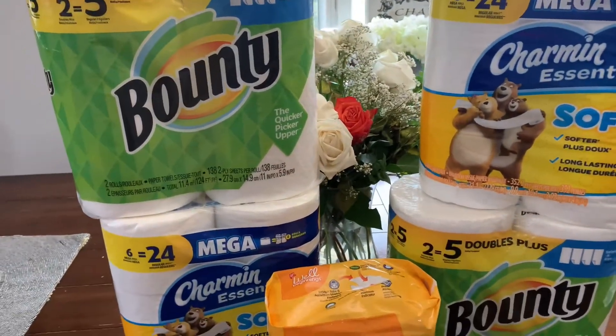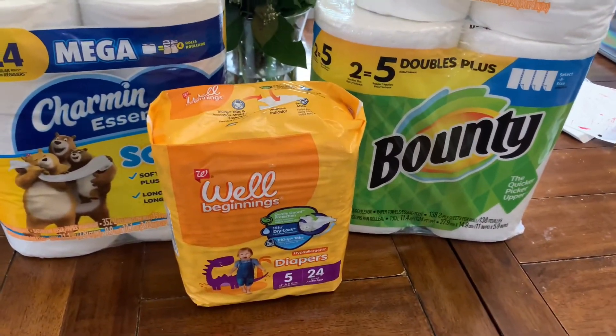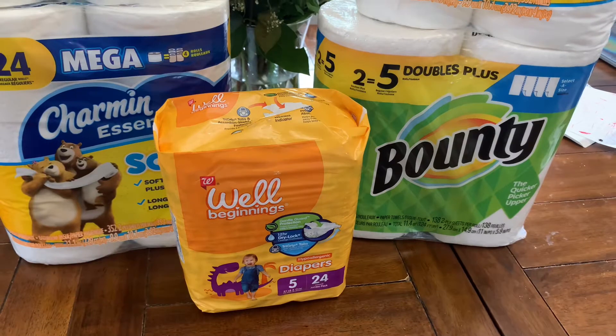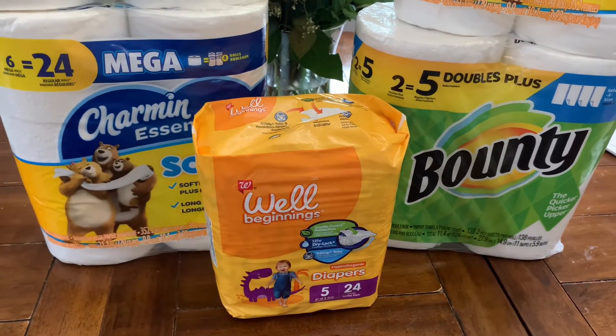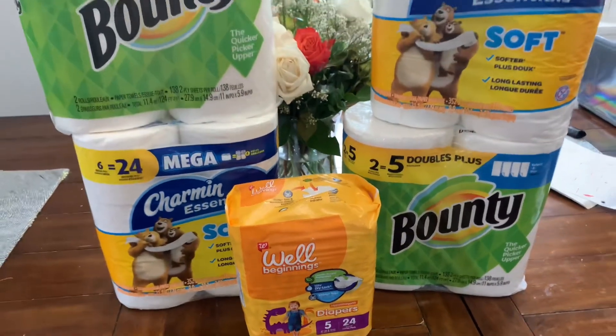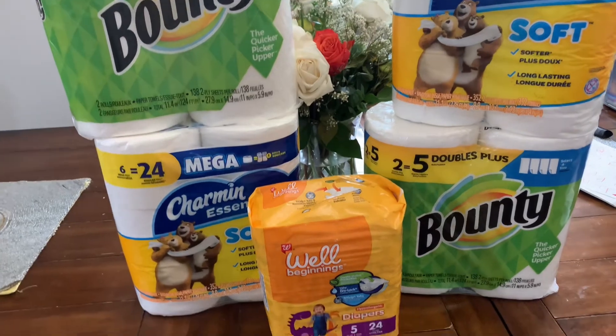What made it even better was the $6 register reward. I was able to get a pack of diapers that were $7.49, and I used my $6 register reward so I only had to pay $1.49 out of pocket for diapers. I am stocking up and focusing on all paper goods this week, including diapers.